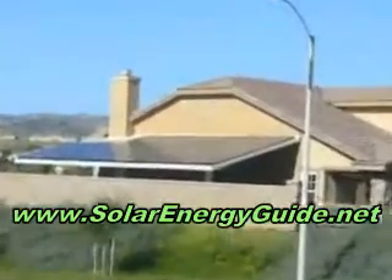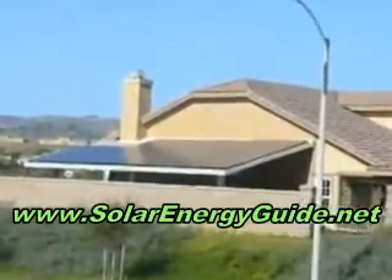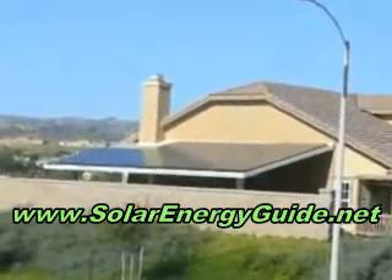This is our house with the solar panels. The solar panels are active right now — you can see them.